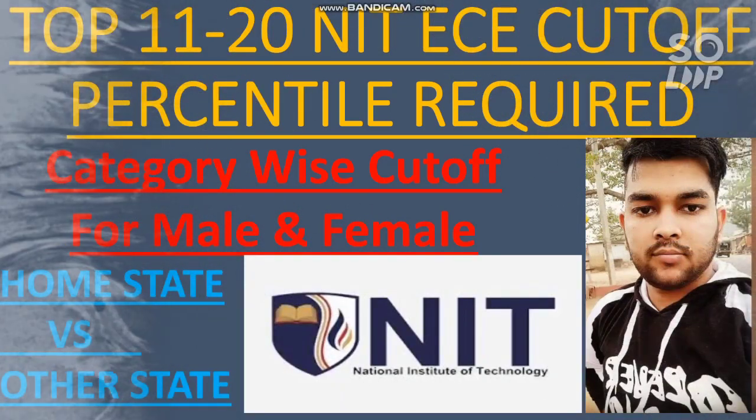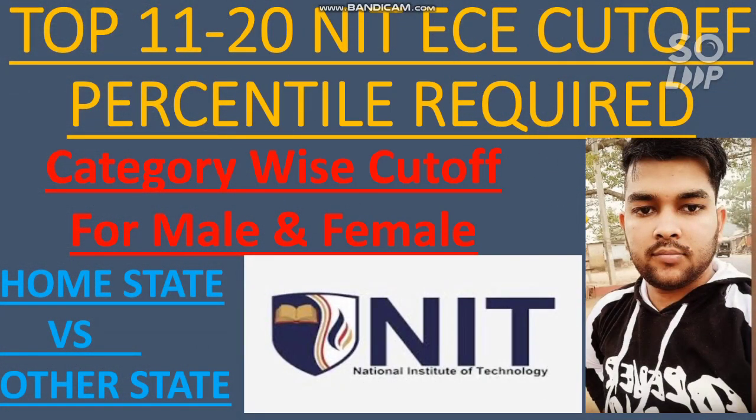Hi friends, this is Jamit and you are watching my channel's information and educational video. In this video I will talk about the top 11 to 20 NIT EC cutoff, that is the percentile required to get into the top 11 to 20 NITs with the EC branch. I will discuss the category-wise cutoff for male and female for home state and other state as well. Everyone talks about the top 10 or lower 10 NITs, but there are some good NITs between 11 to 20.